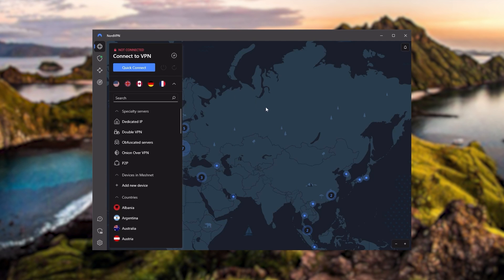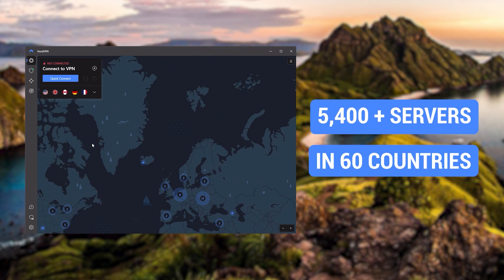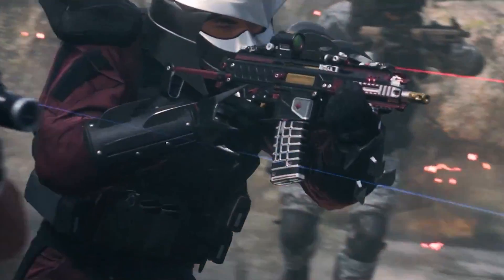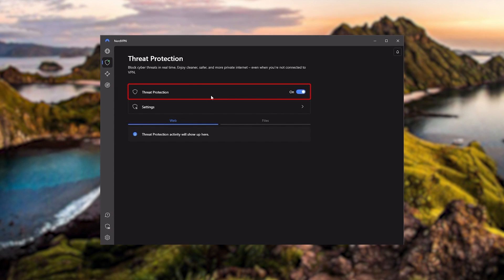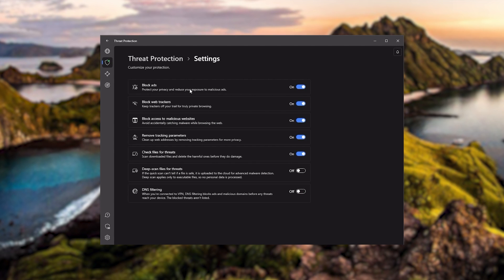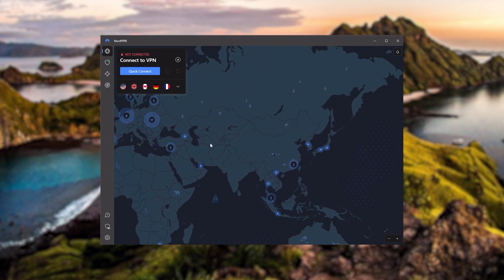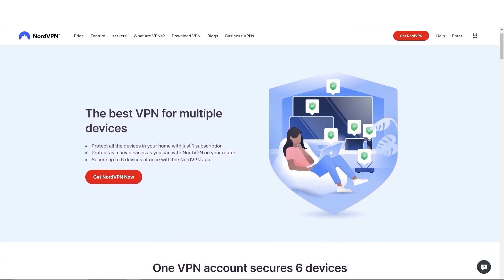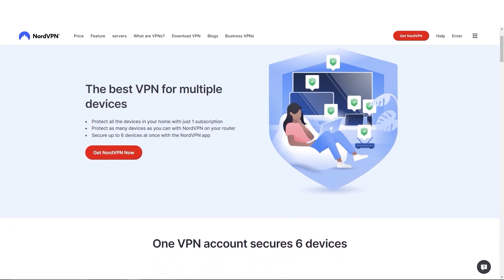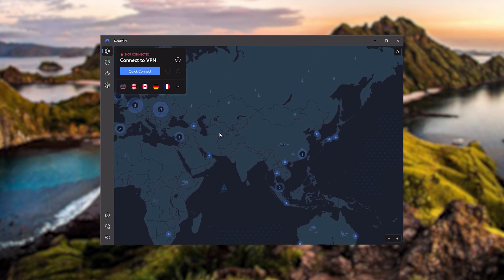Next up is NordVPN, which I consider the best value VPN. It has over 5,400 servers in 60 countries. While more servers does not necessarily mean better service, this can help with speed and latency, especially if you use a VPN for gaming or want extra features such as threat protection, which blocks ads, malware within websites, and protects your device from harmful files. Nord gives you more options to work with, and that's where the value comes from — it's about as fast as ExpressVPN and lets you secure up to six devices per subscription as opposed to ExpressVPN's five device limit.